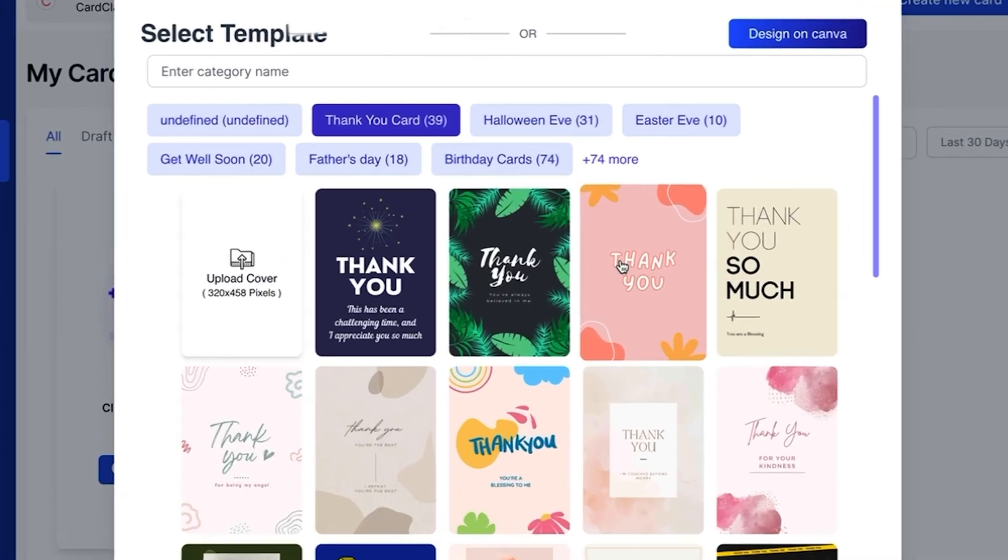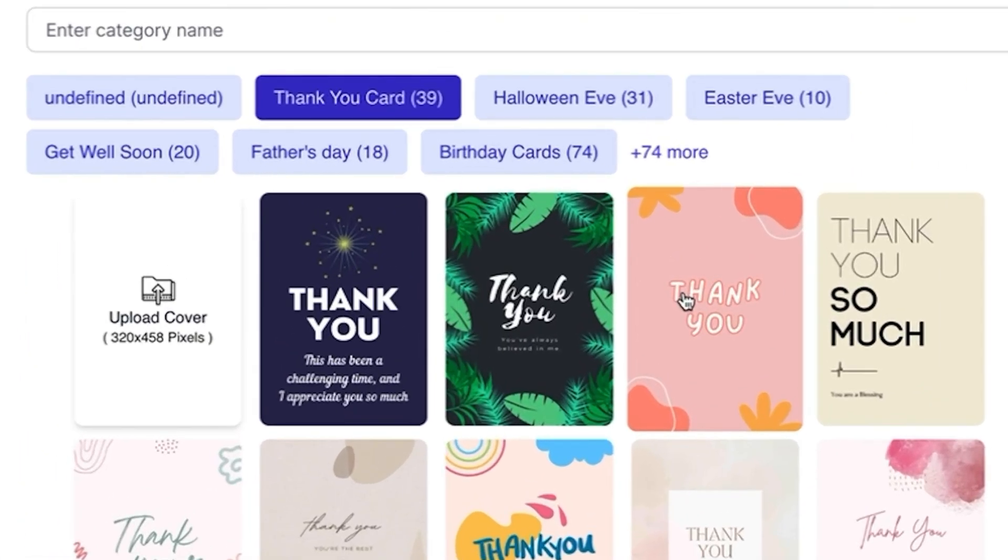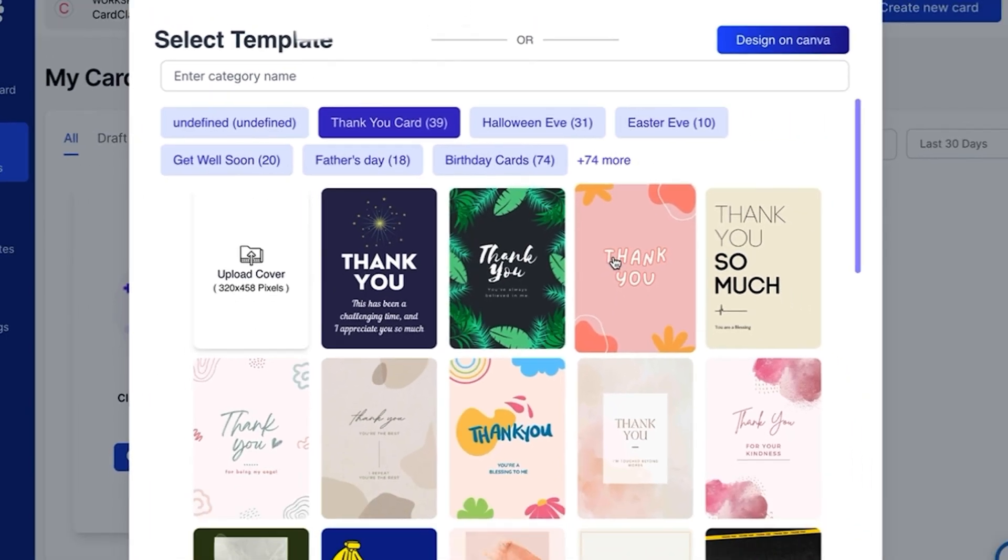With CardClan, you can also automate your card campaigns. Set up triggers to send cards for birthdays, anniversaries, or any other special occasion. You can also schedule cards to be sent at the best time for your audience.